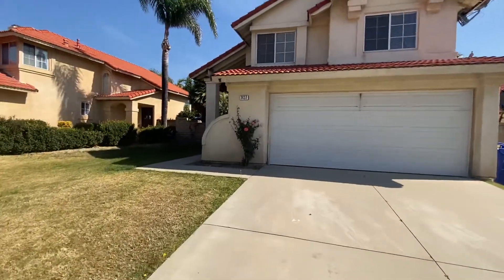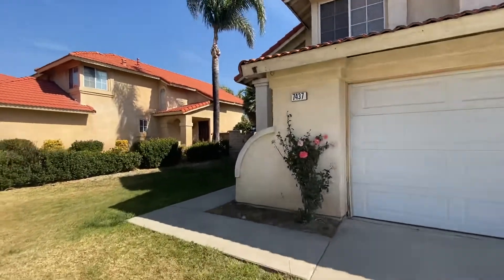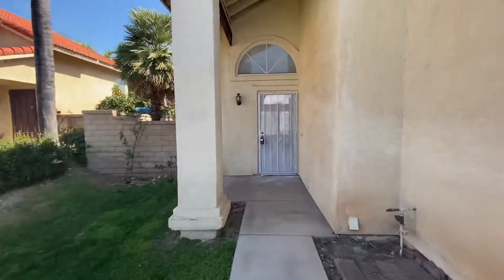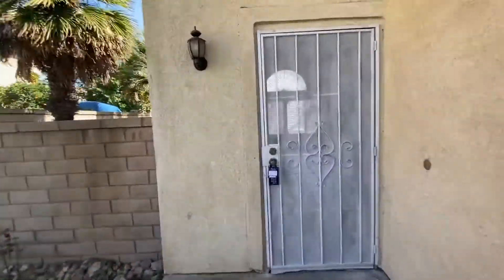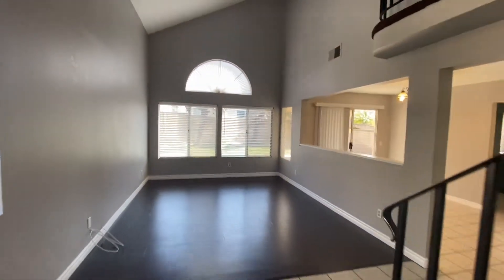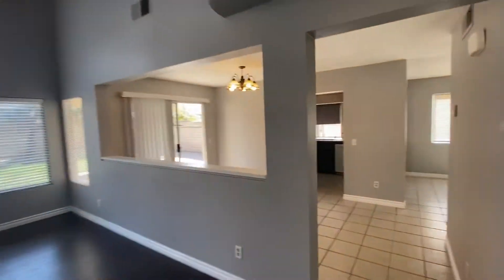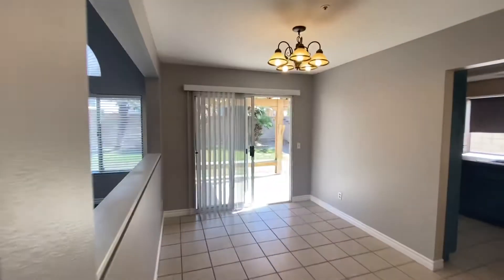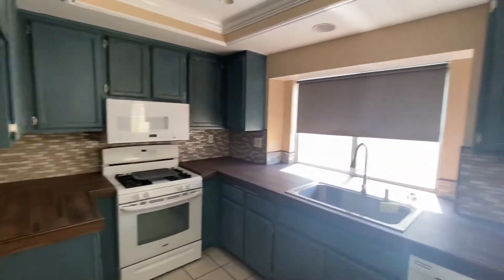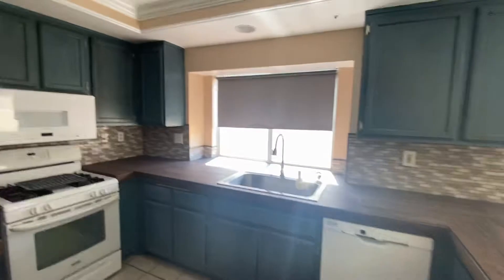We can head inside to view the inside of the home. Upon entering through the front door, we're greeted by the living room with two large windows bringing in a lot of natural light. Adjacent to that would be the dining room, which stems off of the kitchen. There's also a half-bath downstairs.